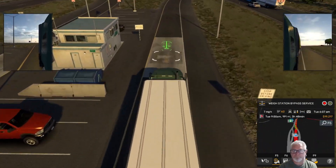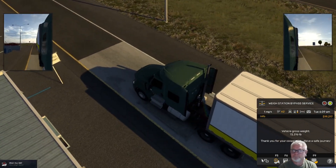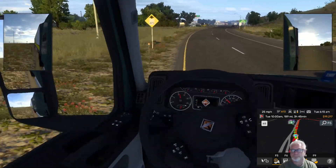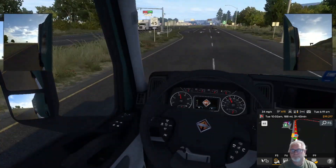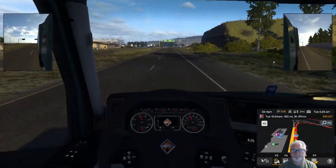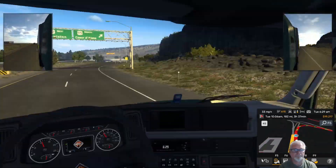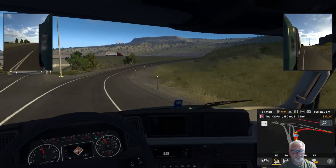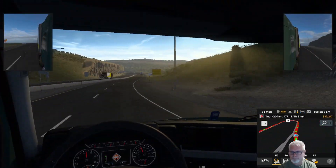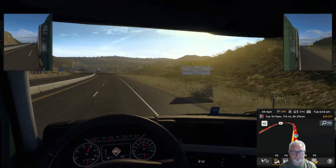We'll go ahead and stop here at the weigh station because it gave me a little warning that I needed to, so we'll follow the rules. I also noticed my blinkers are not working anymore when I'm in cockpit view — another hint that the joystick is dying. Blinkers work when I'm in the outside view but not in the inside view. That is just weird.